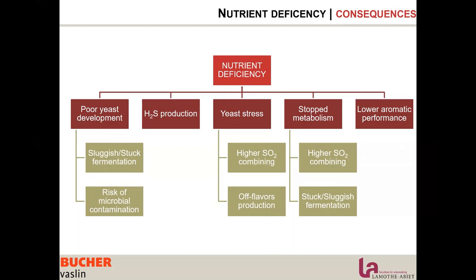Obviously, when lacking nutrients, yeast focuses on surviving rather than producing aromas, and its metabolism is not optimized. So we have a much lower aromatic performance.